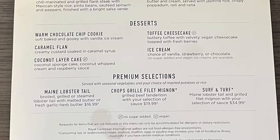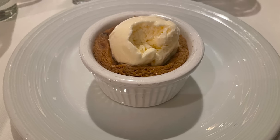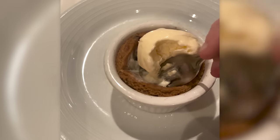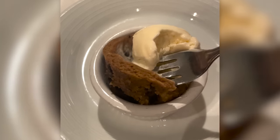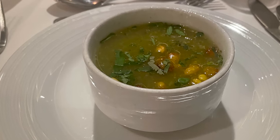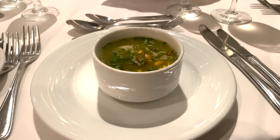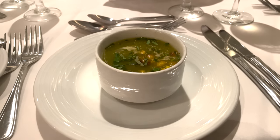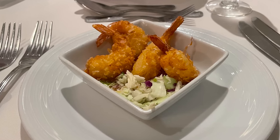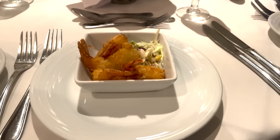Number one was the warm chocolate chip cookie on Mexican night — recommended by the head waiter. It was a deep-dish cookie served in a piping hot ramekin, topped with vanilla ice cream, and it never became too soft even with the melting ice cream on top. Number two was the roasted poblano pepper soup — also on Mexican night — which had a great spicy kick, though more roasted corn, red peppers, and sautéed chorizo would have made it even better. Number three was the crispy coconut jumbo shrimp on Caribbean night: crunchy with a subtle hint of coconut, and the sweet chili dipping sauce really made it stand out.